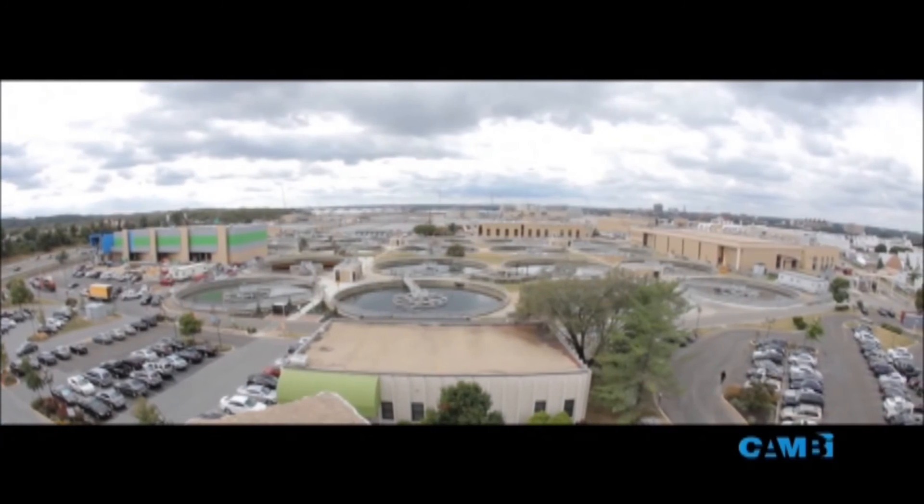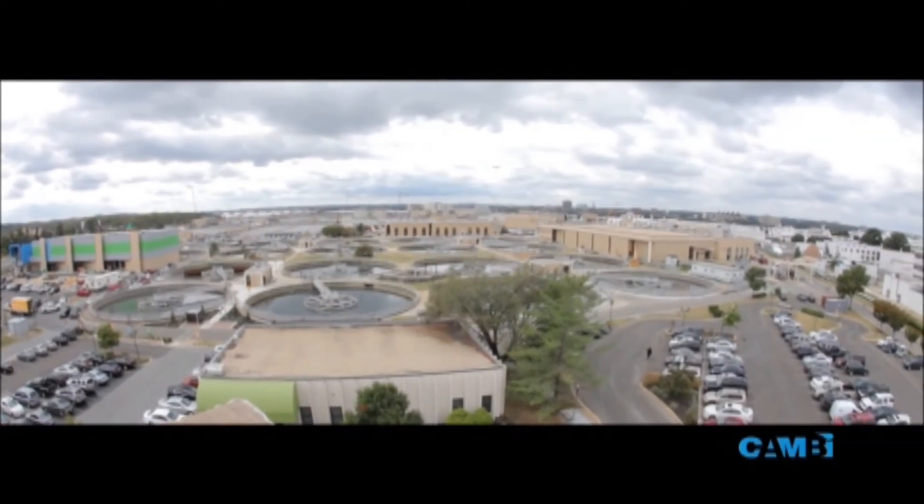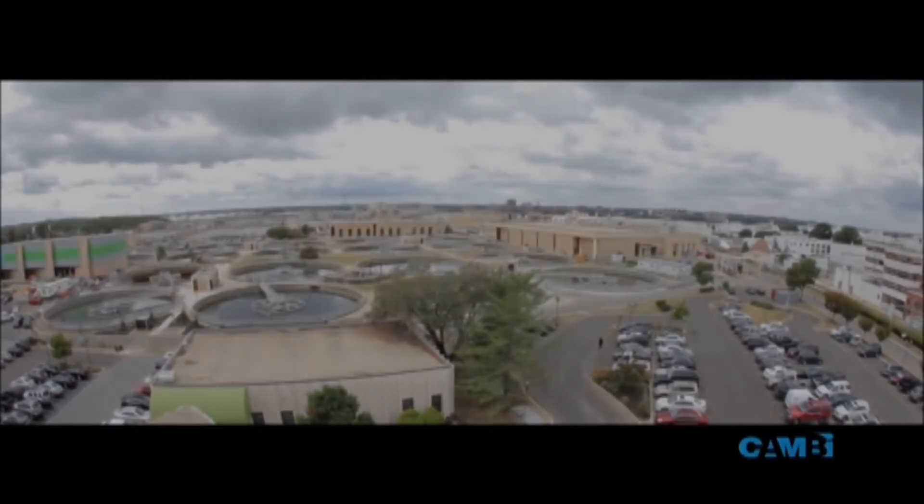The environmental benefit is very dramatic and direct. The economic benefit is very dramatic and direct, and the liability and future costs benefit are direct. You could argue that each one of them would make this project viable. All three of them together make it dynamite.